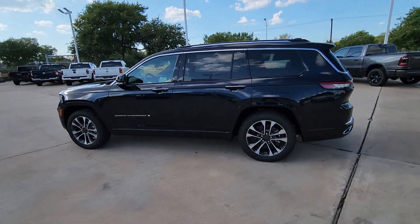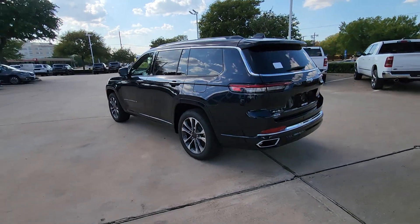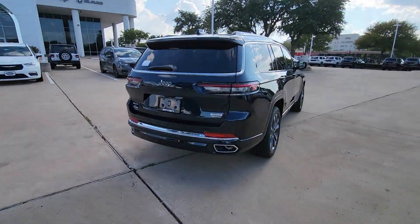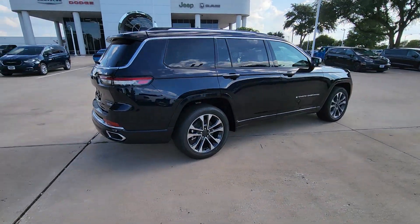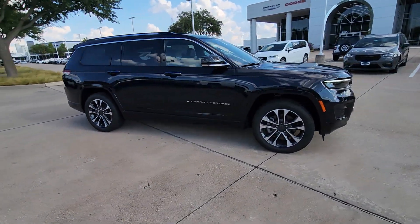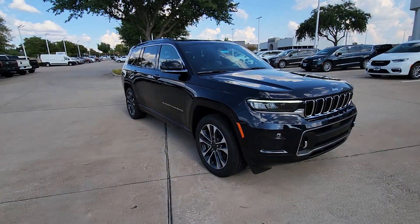Picture yourself in the 2023 Jeep Grand Cherokee, the stylish all-terrain SUV that blends comfort, high-performance, and rugged capability. The following are some of this vehicle's highlighted options.